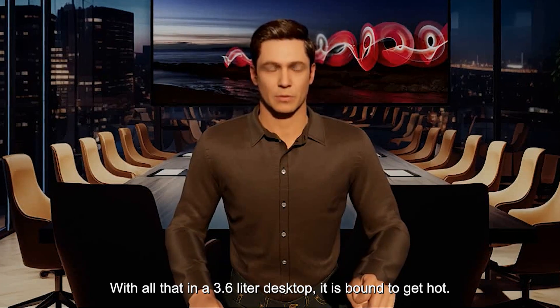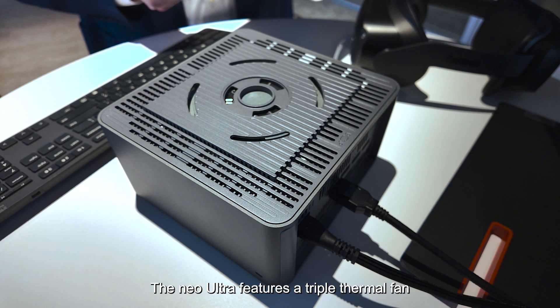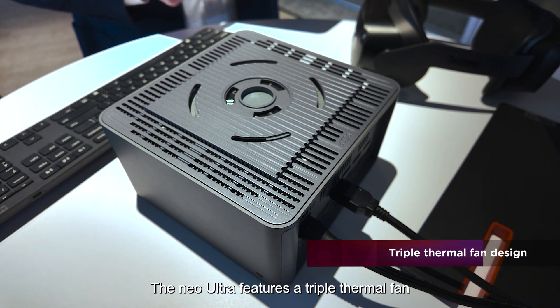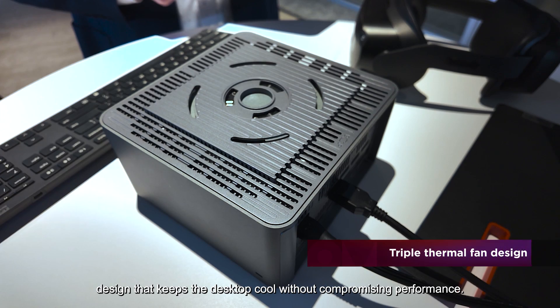With all that in a 3.6-liter desktop, it's bound to get hot. Fret not — the Neo Ultra features a triple thermal fan design that keeps the desktop cool without compromising performance.